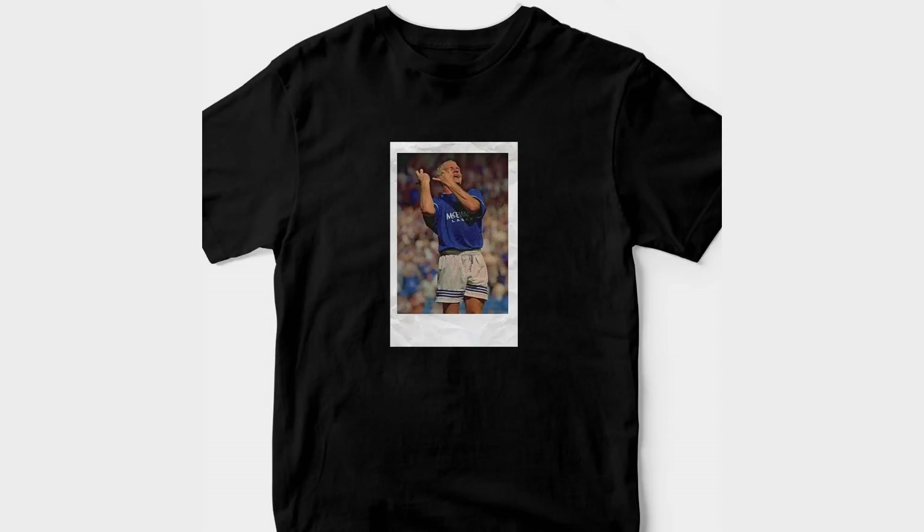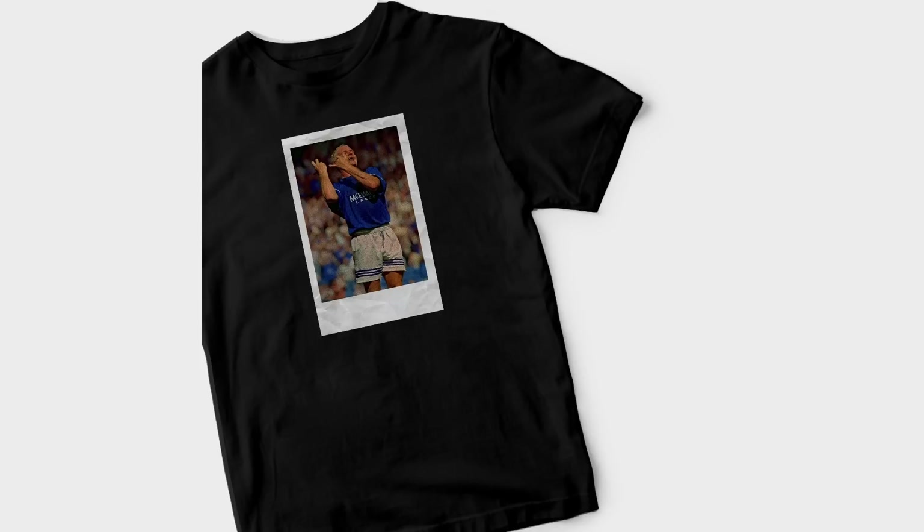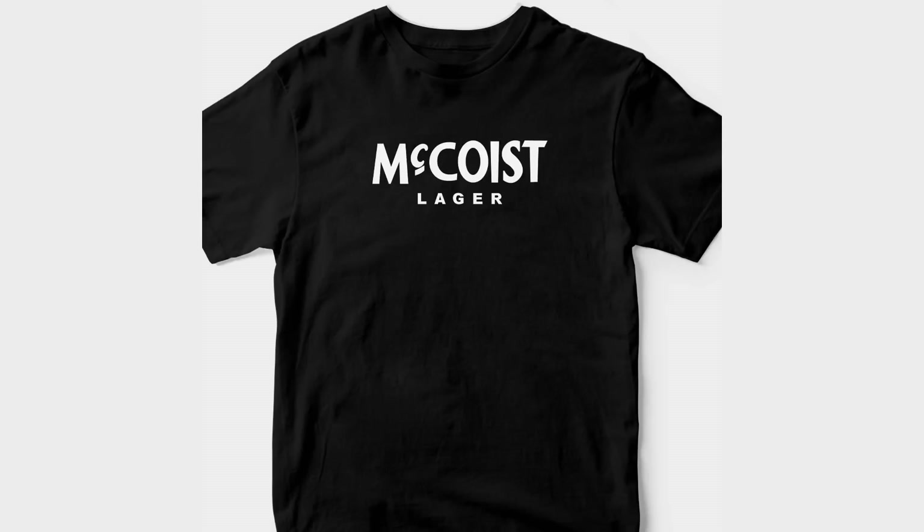Just a quick one guys, before we get into today's video — we do have new t-shirt prints available on our website, so do browse the collection. We have the Ali McCoy's McEwan's Lager tee, along with the Gazza playing the Flute t-shirt. There is currently £5 off all t-shirts for the launch only, so browse the collection by going down into the link in the description or going to rfccloving.com.